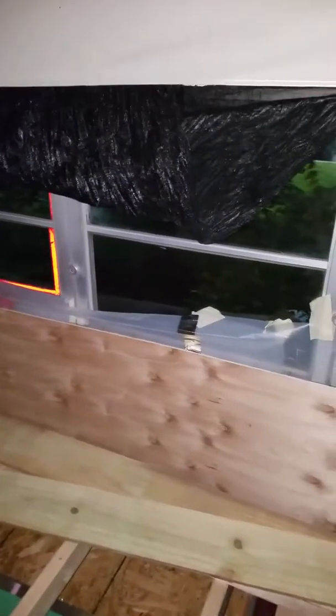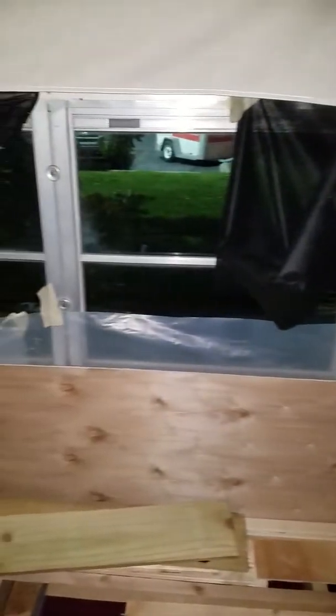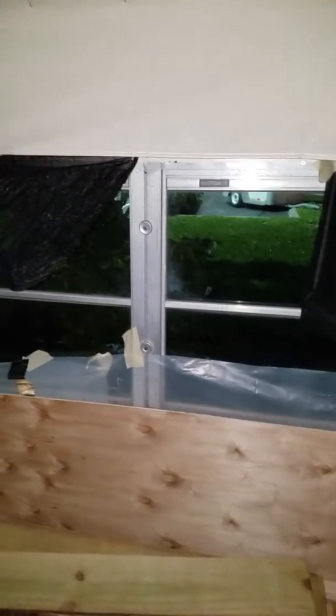Got to grab some more glue before I can finish the rest of this up. But I think it looks pretty good. It's going to be finished out, stained, polyed — all that good stuff. Or oiled maybe. I don't know for sure what Sony's going to do. But I'll have them all in place for her whenever she gets back.